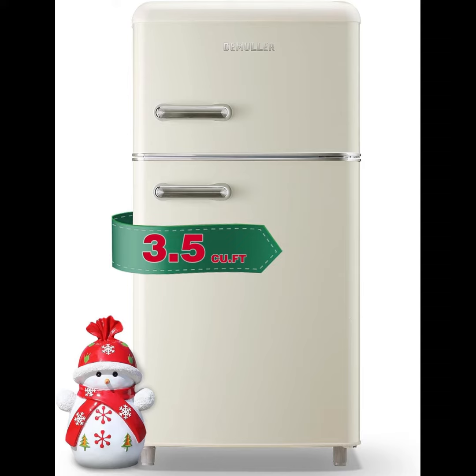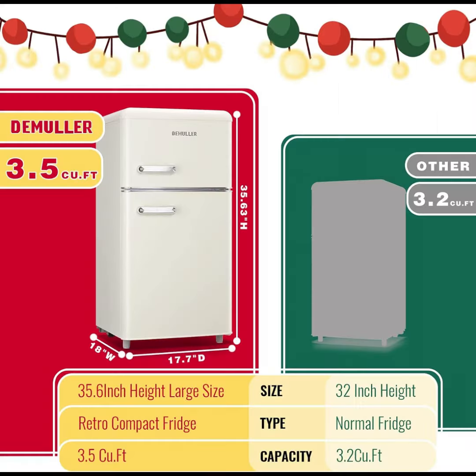Perfect for small kitchens, dorms, and offices. The Demuller refrigerator is the great choice for those tight on space.